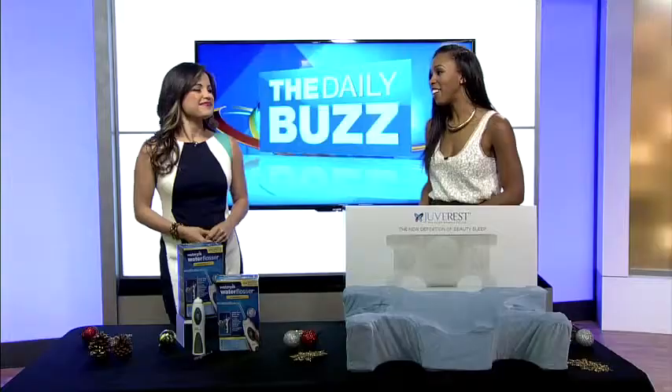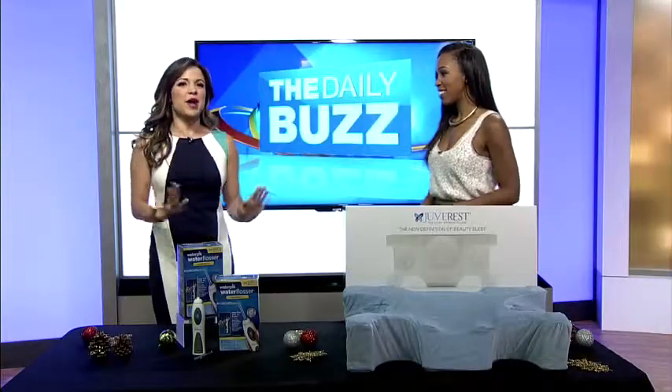Just in time for the holiday season, we're getting some last minute gifts that go a long way. And telling us more is our girl, Michelle Yarn. Hey ladies. So that's what it's all about — gift items that will go a long way.